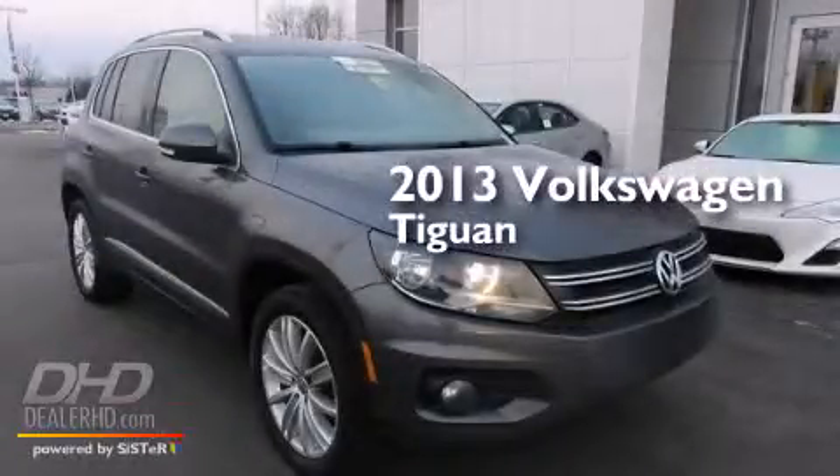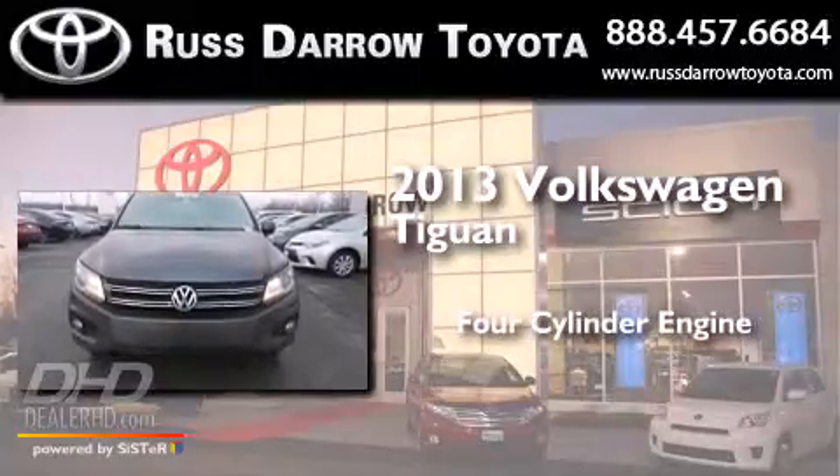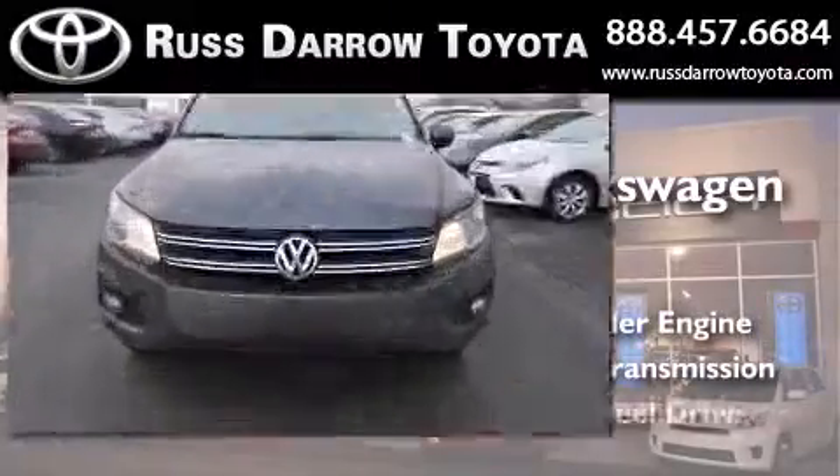This is a 2013 Volkswagen Tiguan. It has a four-cylinder engine, an automatic transmission, and all-wheel drive.